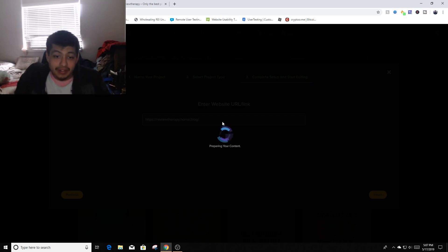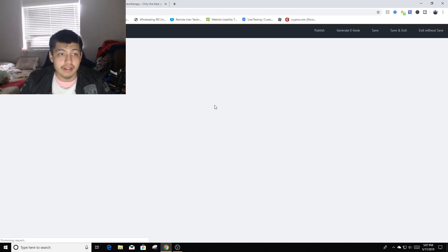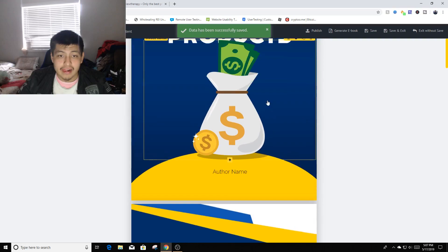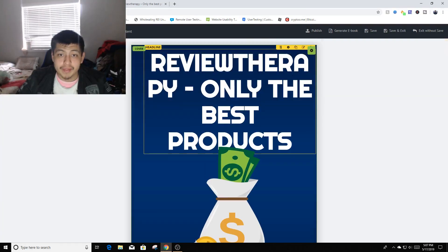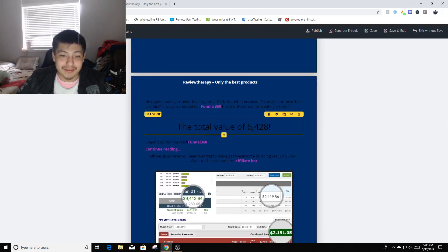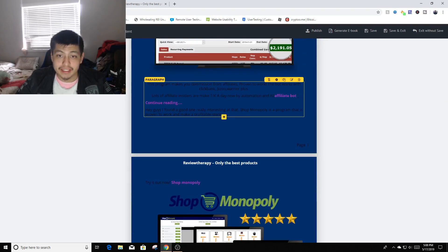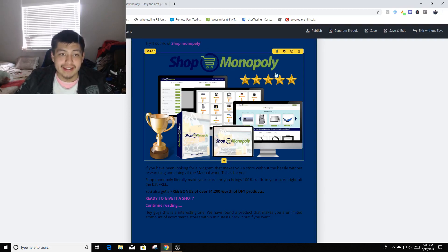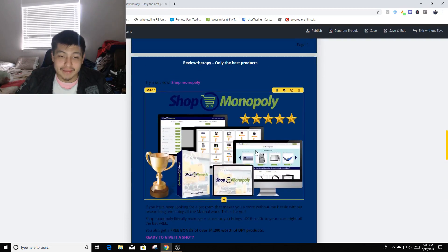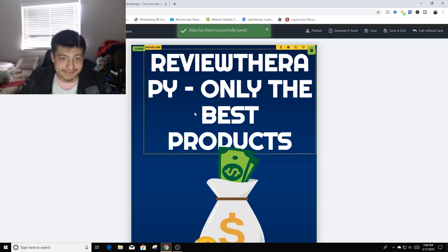Let it do its work — it's gonna show you the normal template and then in a couple of seconds it'll pop up with all my information. This is really easy. You just have to do minor changes — like take away 'Bible' from the title, and boom: 'Review Therapy — Only the Best Products.' It has a table of contents, interactive links, product sections with 'Continue Reading,' and a thank-you page at the end. It looks really cool.